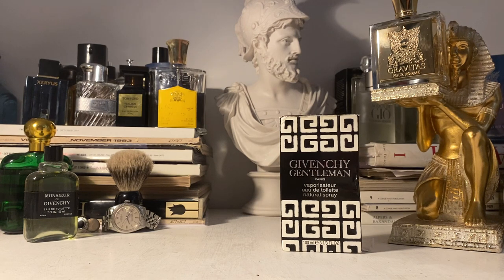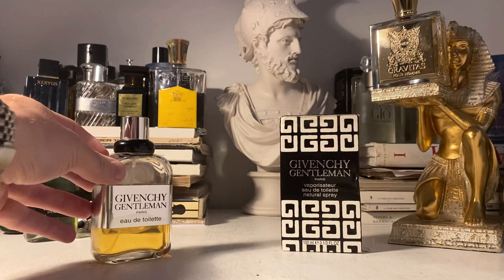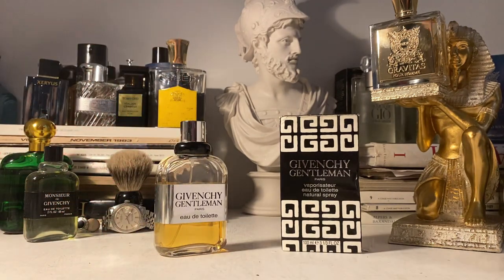Ladies and gentlemen, welcome back to the Mr. Smelly 1977 fragrance review channel. Today it's going to be one of my impromptu, pretty much unedited POV style videos reviewing a classic fragrance. We are going to be reviewing this absolute gem from 1974. Is it perhaps the greatest release of the 1970s? I think it's a strong contender for that title. Givenchy Gentleman, 1974 release — we're going to talk about this beauty today.